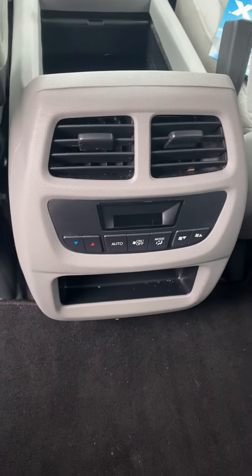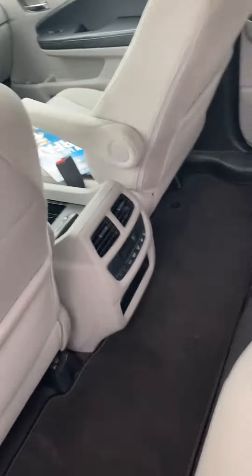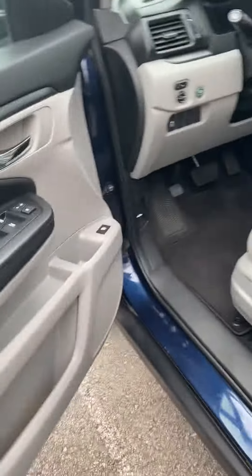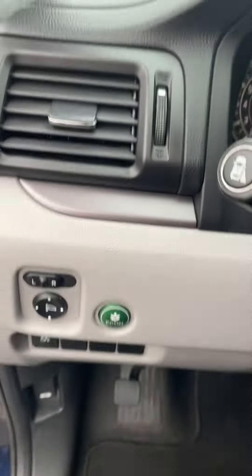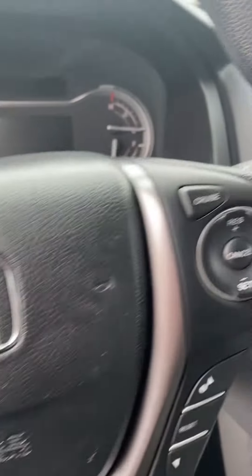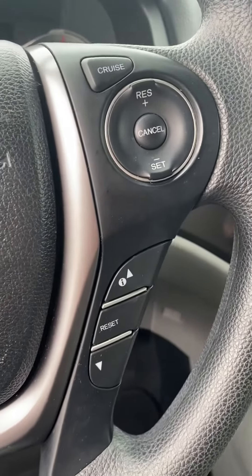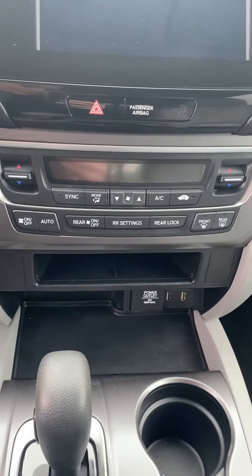Got your second row air vents and controls, your third row seat back there. Got your steering wheel controls, your dashboard controls, your cruise control. Does look like you have dual temperature climate control.